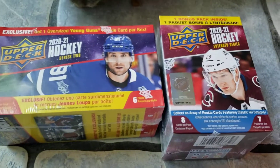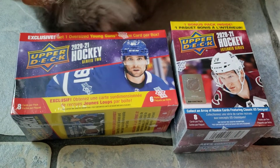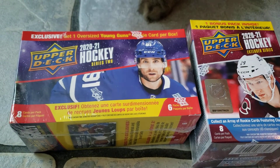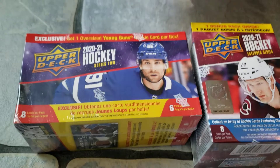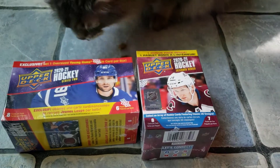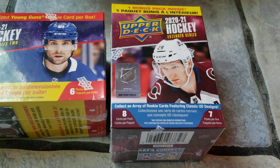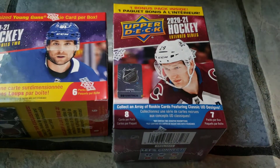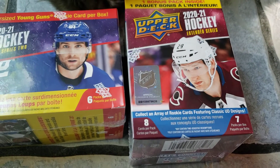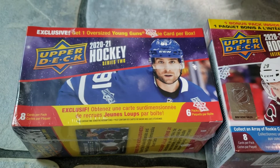This is a hockey giveaway — Upper Deck 2020-21 — and we're giving away two blasters. One is Series 2, which is the type of blaster that also gives you an oversized Young Gun, so it's nice to get an extra Young Gun that way. We're also giving away a blaster of the 2020-21 Upper Deck Extended Series, which gives you an extra pack, though that bonus pack is just a regular pack.